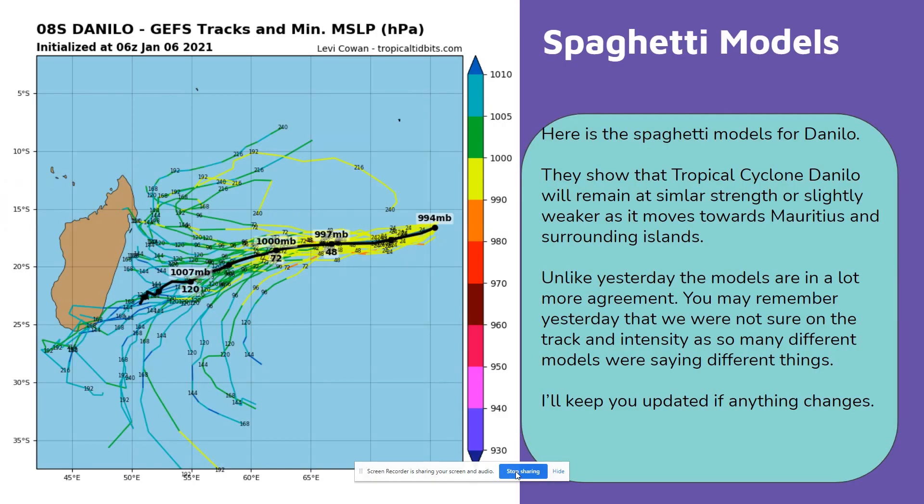Here are the spaghetti models for Danilo. They show that tropical cyclone Danilo will remain at similar strength or slightly weaker as it moves towards Mauritius and surrounding islands. Unlike yesterday, the models are in a lot more agreement. You may remember yesterday that we were not sure on the track and intensity as so many different models were saying different things. I'll keep you updated if anything changes.